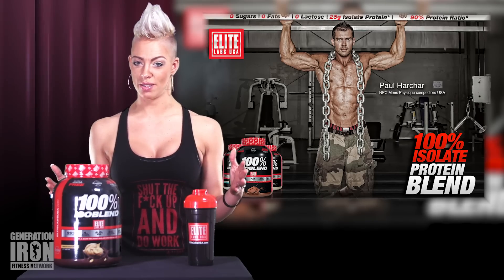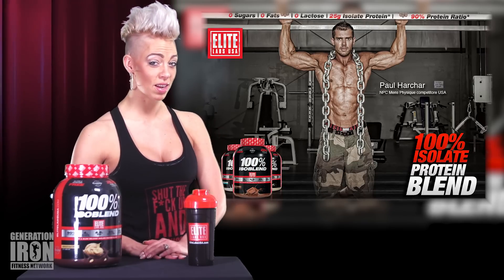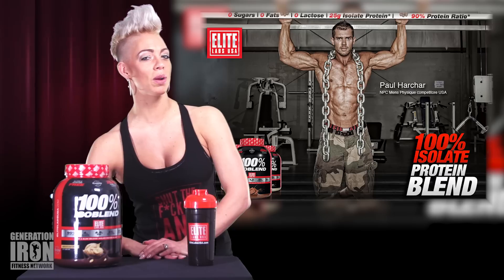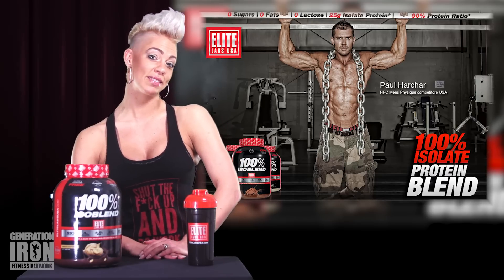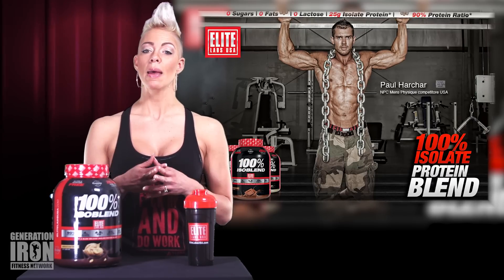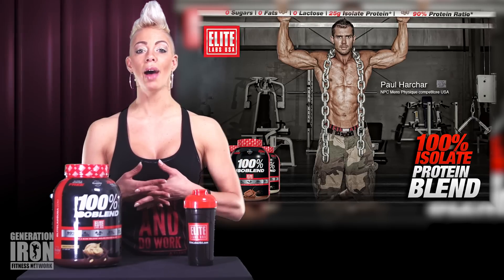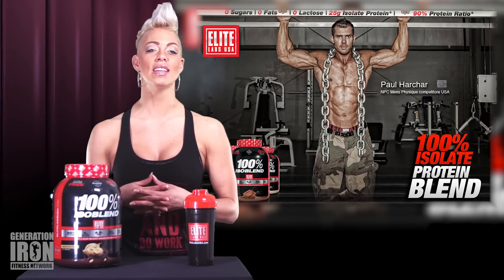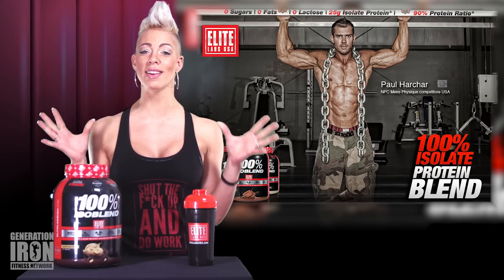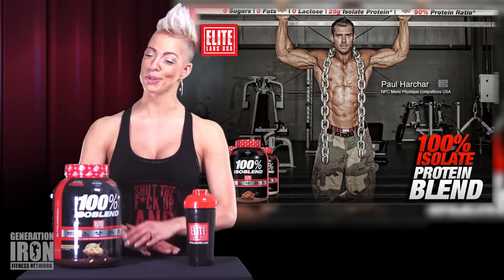Let's cut straight to the chase — there's a lot to like about 100% Isoblend, and the biggest on the list is how it avoids what many other popular proteins have mixed in: namely, unwanted sugars, fats, and impurities. Many other competitors only carry 60% protein in one scoop, but if you just look at the label, you'll see that Elite Labs shells out a whopping 90% in every single scoop. It's a bodybuilder's dream.